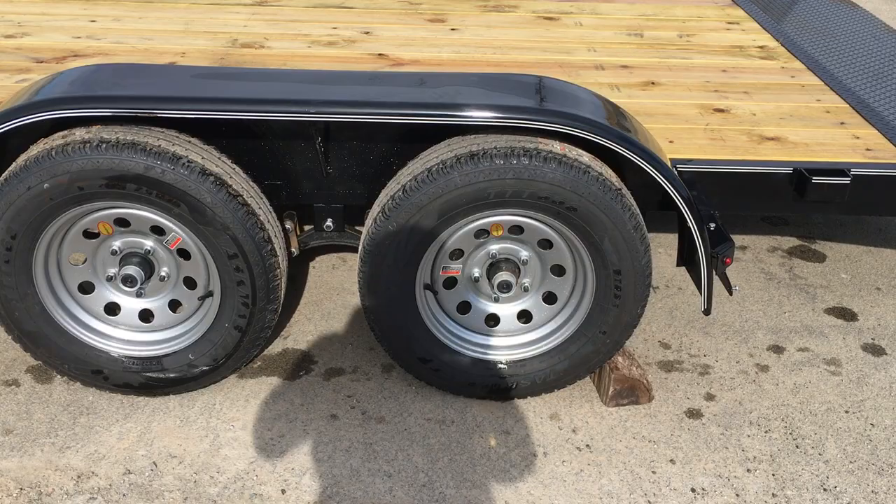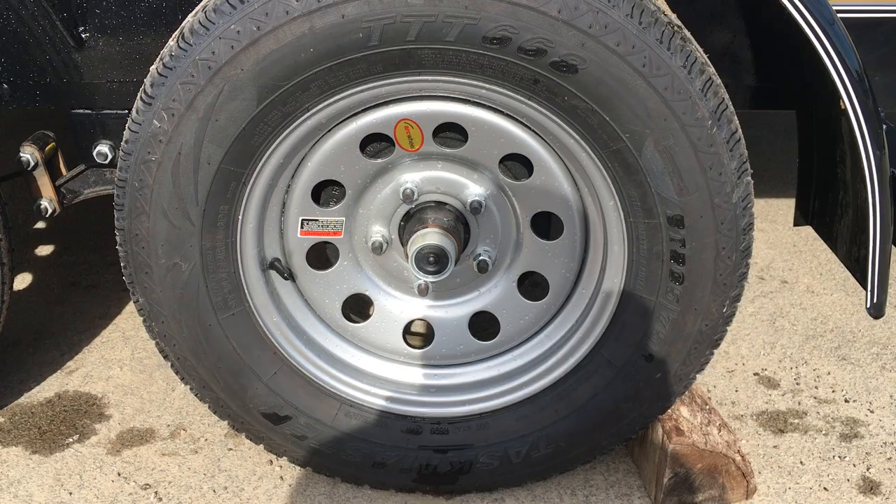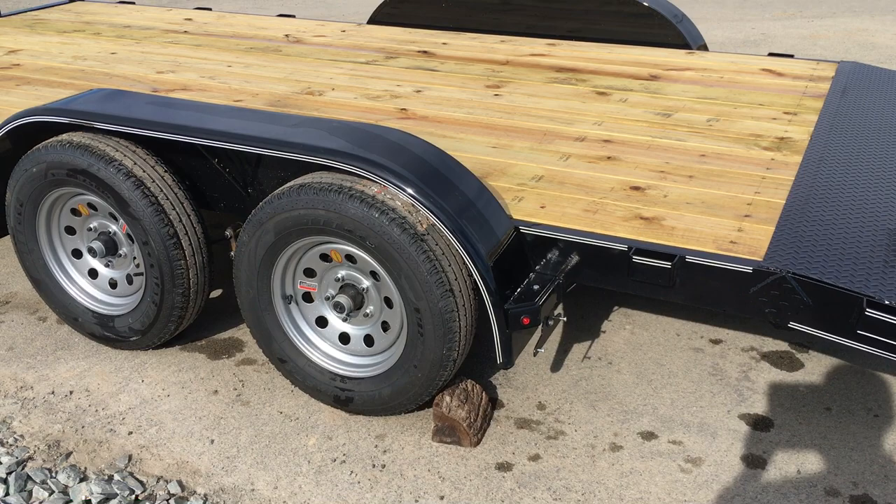It's got brakes on both axles. They've got radial tires, 205/75 R15 load range C. It's got the Dexter forward adjusting brakes, and it's also got the easy lube hubs. These lube hubs make it simple for an average homeowner to be able to service your own bearings.